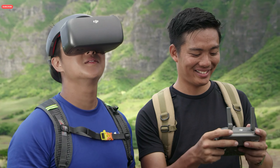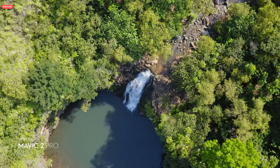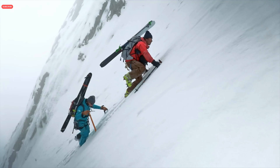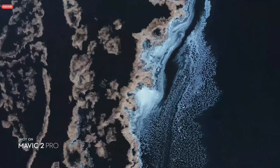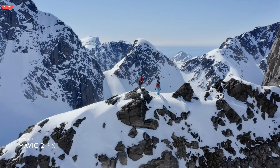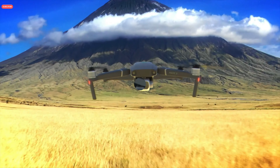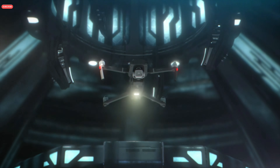DJI users can enjoy an enhanced experience with a clearer video feed and lower latency. When it comes to portability or quality, small details or the big picture, your vision or reality — Mavic 2 brings the best of both worlds, so you can explore the imagination and create content that truly feels out of this world.